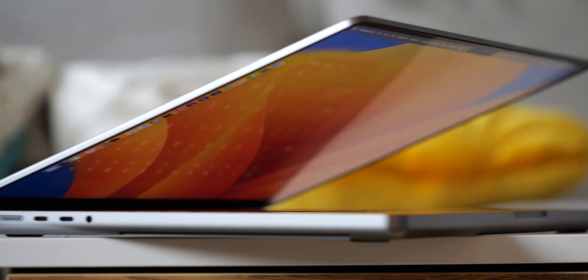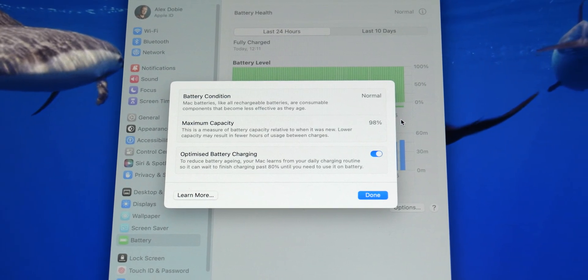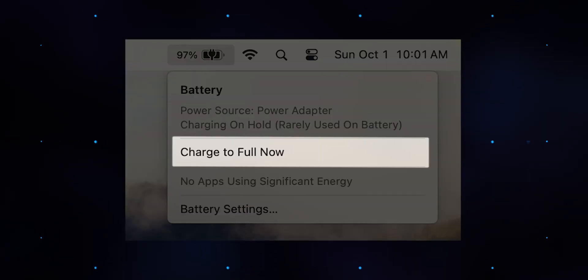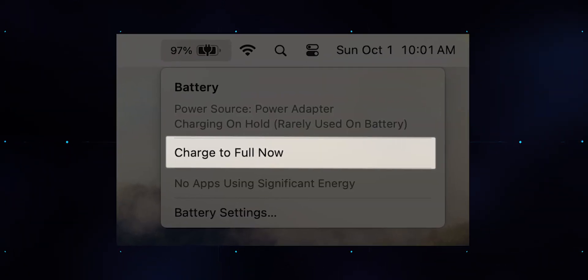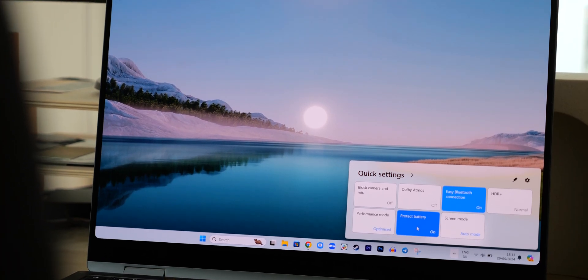On the laptop side, macOS has a similar feature which dials back your Mac's battery level at 80% if you normally use your MacBook on AC power, with an easy manual override to boost to 100% if you need it. On the Windows side, there's no equivalent OS-level feature in Windows at the time we're making this video, but many laptop makers like Samsung and Huawei have their own proprietary versions.